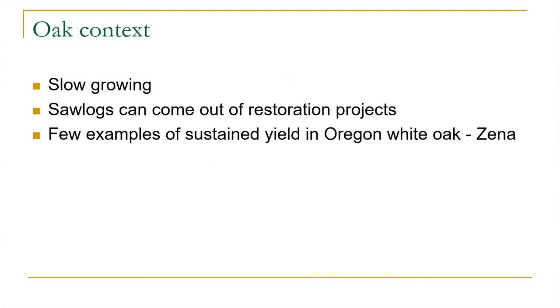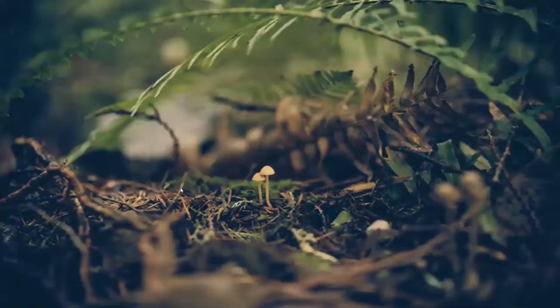Some of the challenges with oak is that it's a fairly slow-growing species. Saw logs can come out of restoration projects and we've tried to focus on that. There are not many examples of a sustained-yield Oregon white oak forest — the Xena Forest Products example may be the only one I'm familiar with. That's a quick overview of the forestry and forest management background, and I'll welcome questions afterwards on any forestry topics.